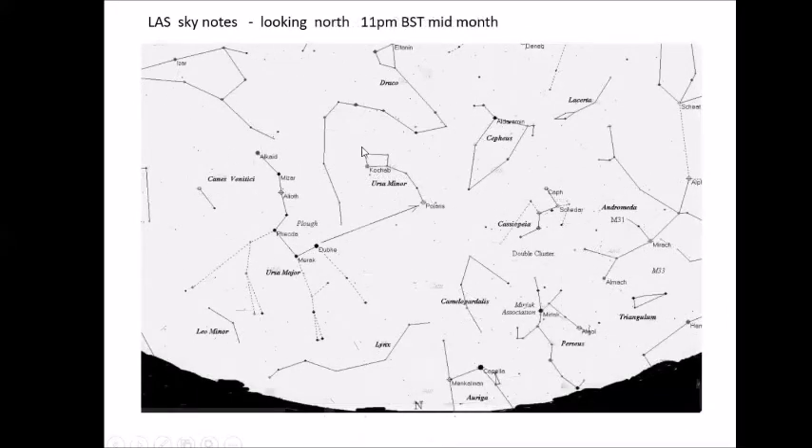Looking to the north, we've got Capella low down, and also looking to the north-east, we've now got the autumn constellations coming into vogue. This is Perseus, easy to spot — the shape of the Greek letter Pi. Interesting star Algol is the Demon Star, which is a naked eye variable star.